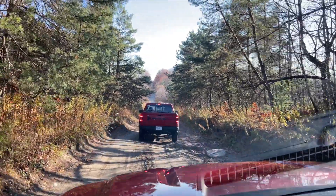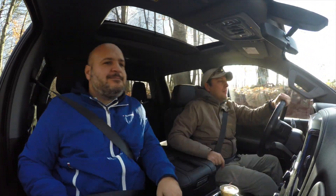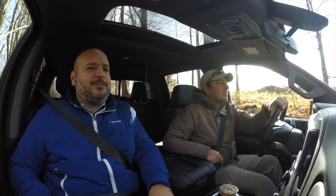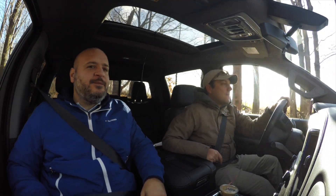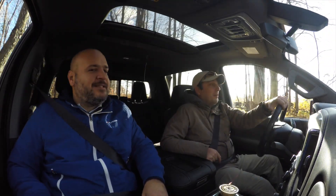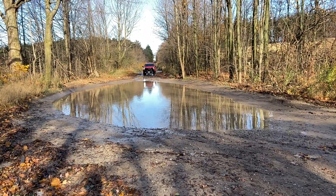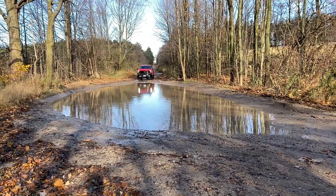Bobby is at 17.8 liters per 100 kilometers in the Rebel, and in a previous Ram Sport review they were well over 18 in the city — around 18.5 to 19. So the 5.3 liter's cylinder deactivation management gives it a clear fuel economy advantage, even if it's not as sophisticated as the 6.2 liter available in 2020. Bobby agrees the engine is powerful enough and very smooth and quiet.